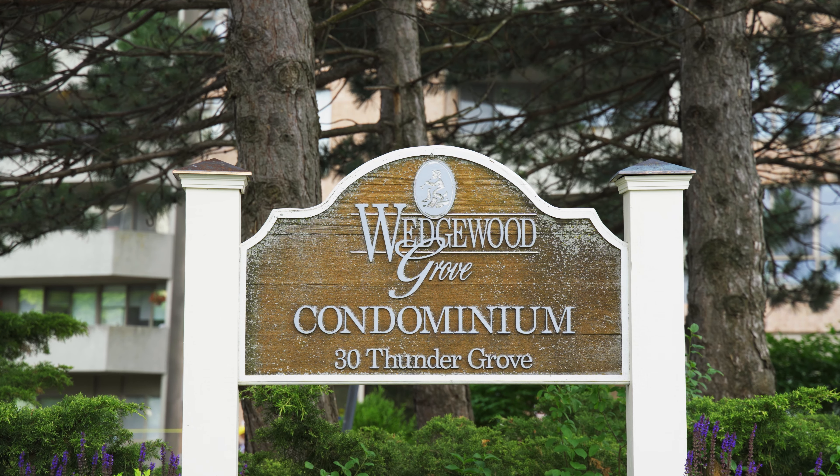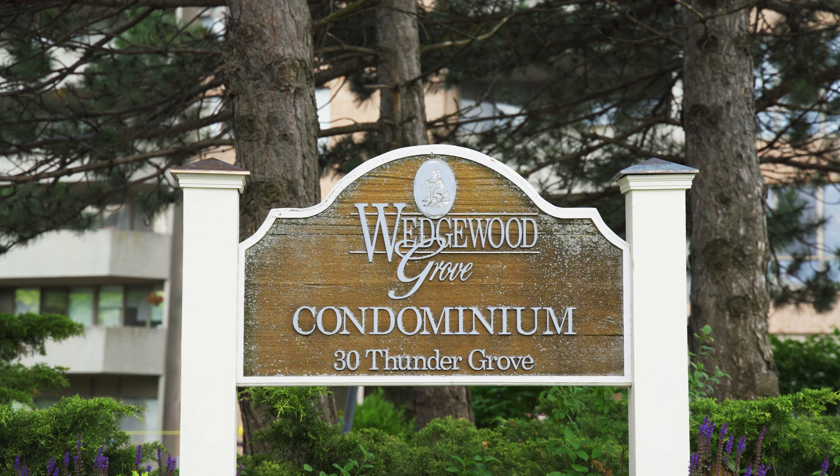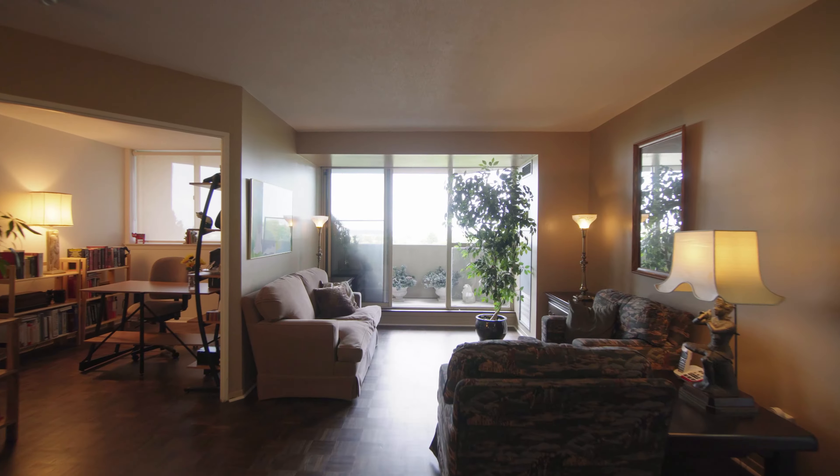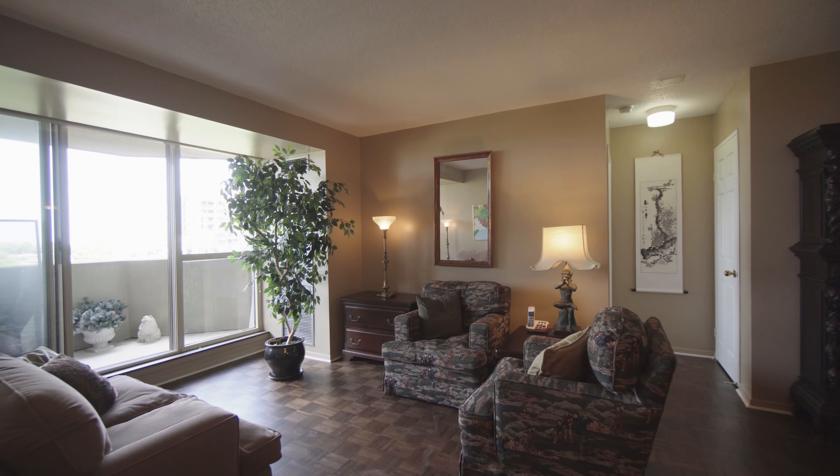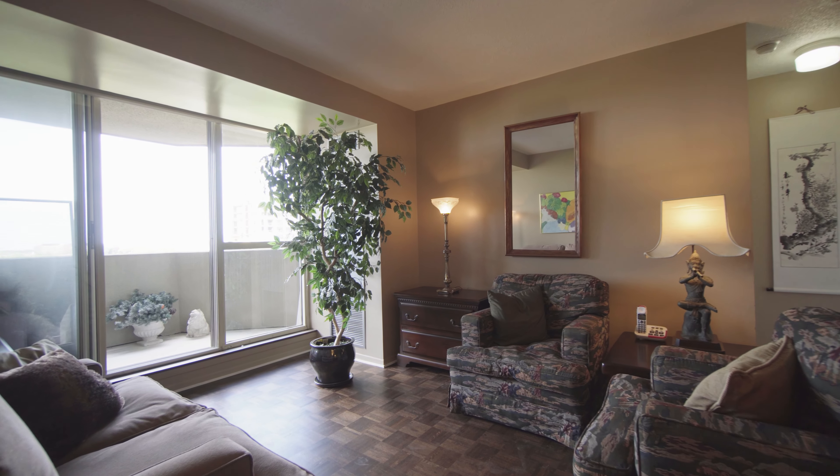The best lives are led when comfort and convenience come along with the address. Life at Wedge Grove Condominium delivers just that. Love natural light? Then you'll love living at 30 Thunder Grove, Suite 706.